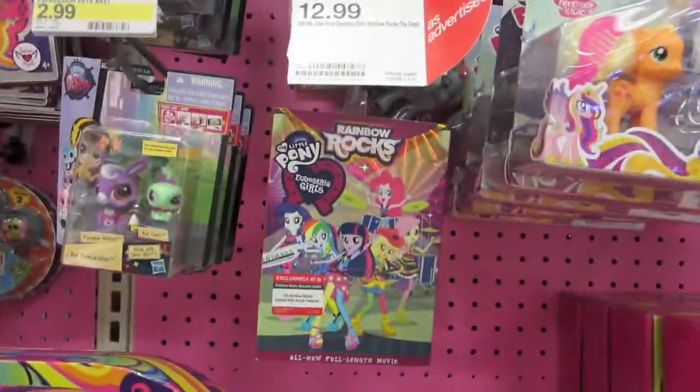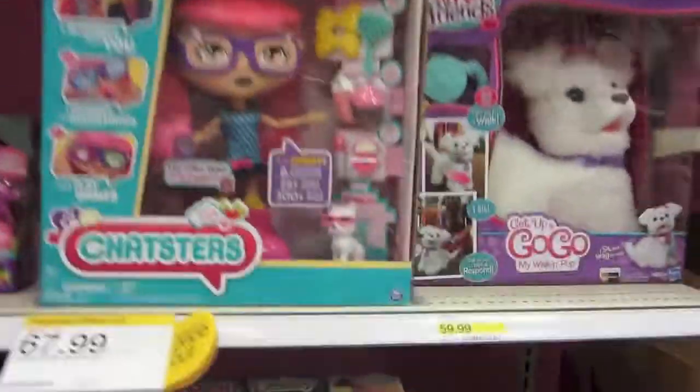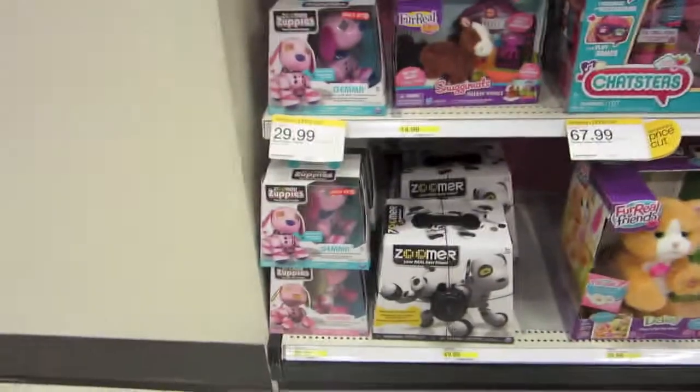There's the Rainbow Rock movie stuff. There are some of these little diva birds, and furry pets — they never work when I go to the store. And some of these cool puppies. I'll see you guys in another section!